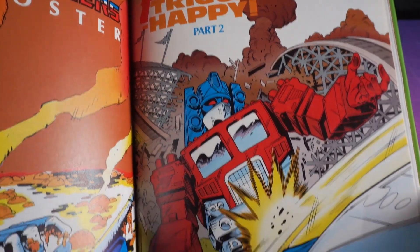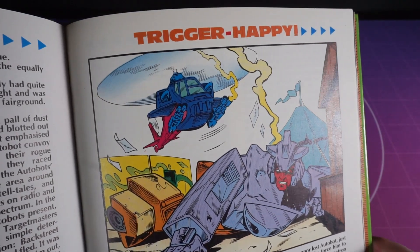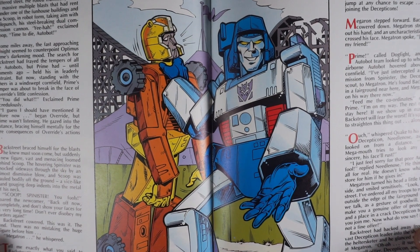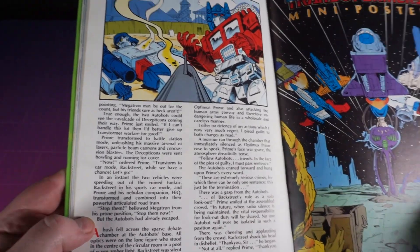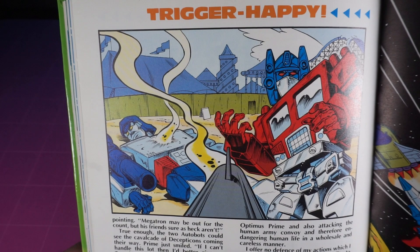Trigger Happy Part 2 begins with Prime being punched directly in the face. There's some fighting, Megatron poses for a nice holiday photo, and he biffs a fairground ride off Prime's head. Things end up as expected and instead of being scolded, Backstreet is praised for being so brave. Huh.